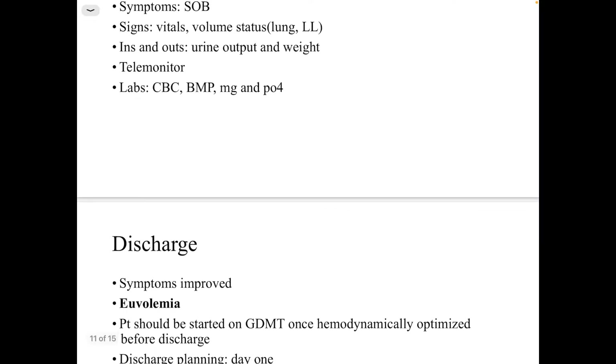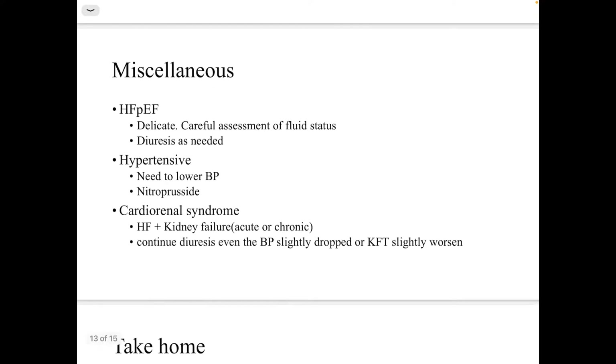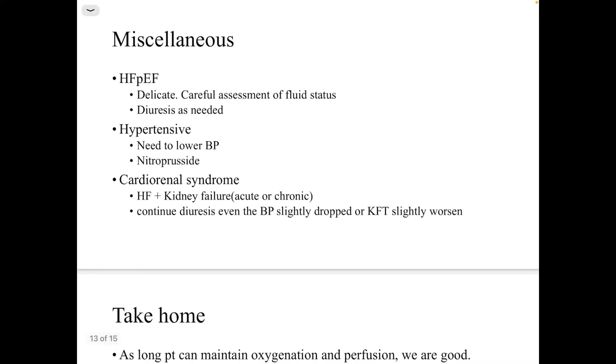Monitor the response in terms of symptoms, signs, vitals, volume status, inputs and outputs, telemetry, and labs including CBC, basic metabolic panel, magnesium, and phosphate. Discharge the patient when symptoms improve, they are euvolemic, hemodynamically optimized, and started on goal-directed medical therapy. Work on disposition from day one, educate the patient, optimize their regimen, and ensure outpatient follow-up.